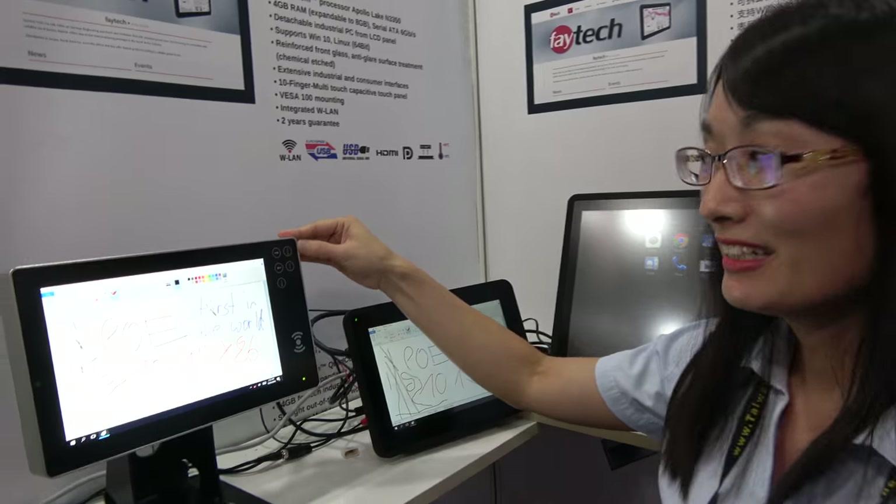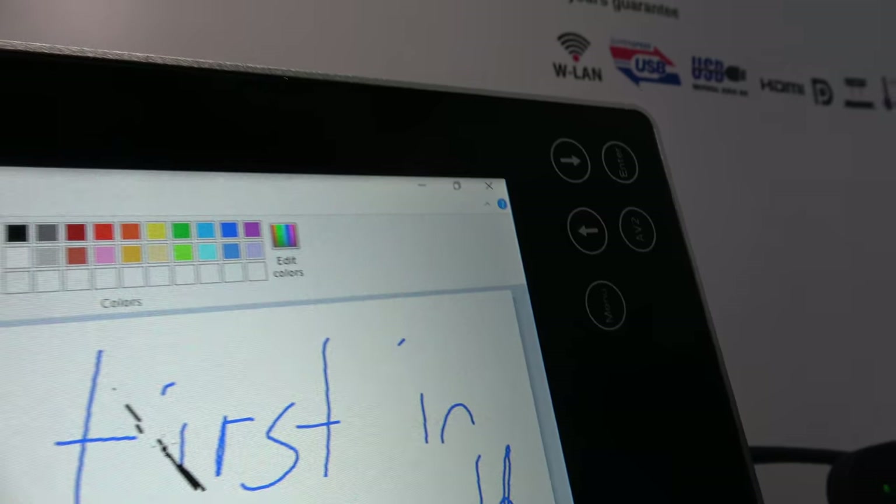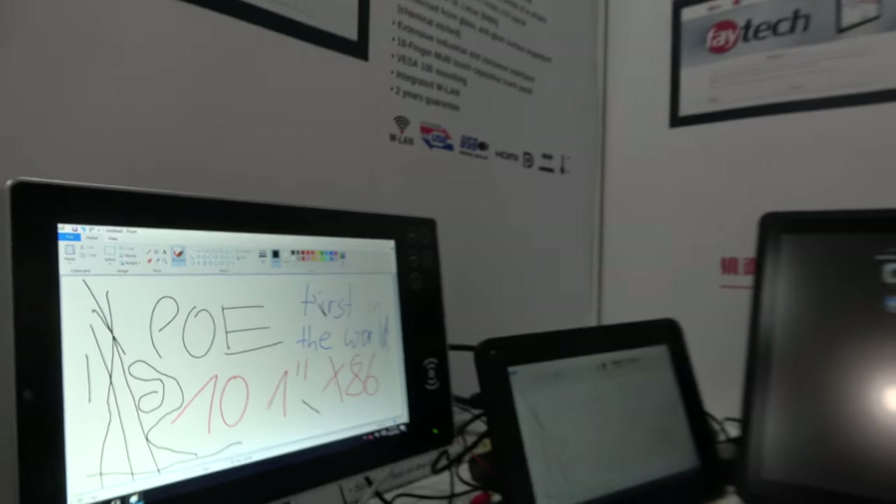This is a special customized project with many functional buttons. We have many customers in India — we have an office in New Delhi. We also have offices in the USA, Europe, and Japan. The Chinese market is growing faster.